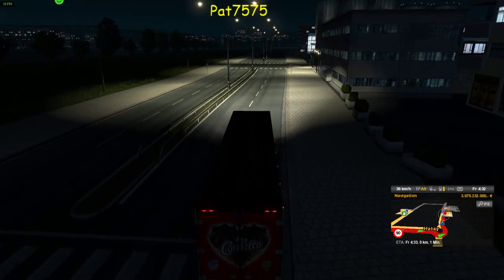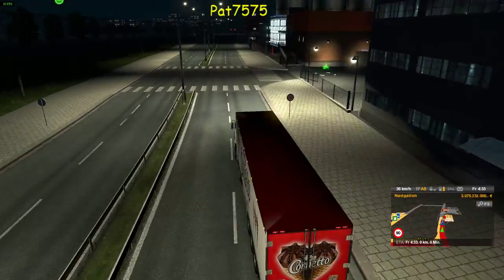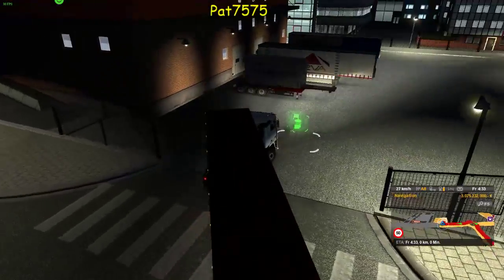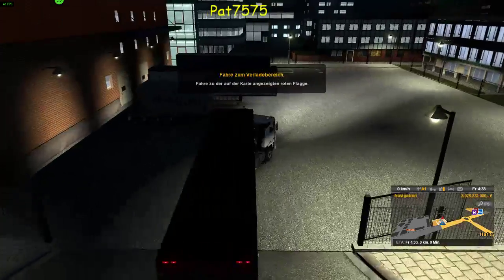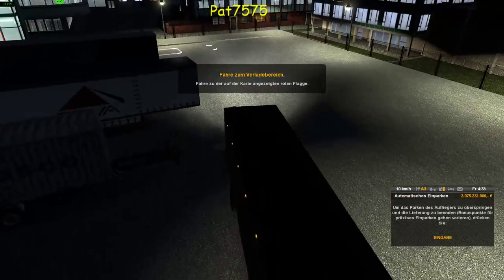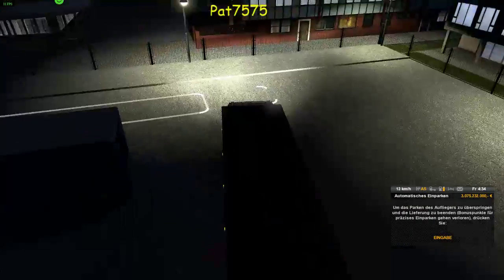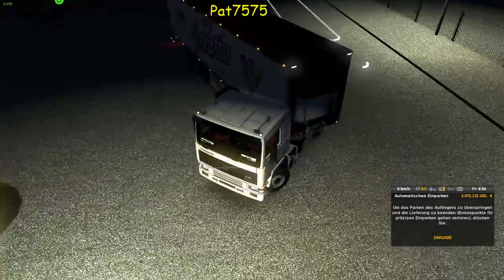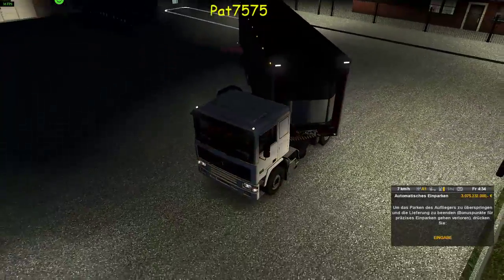Hier war ich doch schon mal. Komisch. Dann sind wir jetzt hier. Schauen wir mal, wo wir die Fracht abliefern. Oh, ganz da hinten – das schaffen wir. Dann drehen wir einmal um und dann rühren wir rückwärts rein. Jetzt rede ich groß und dann schaffe ich es nicht. Aber ich glaube, mit Geduld und Spucke fängt man eine Mucke – und deswegen schaffen wir das auch.